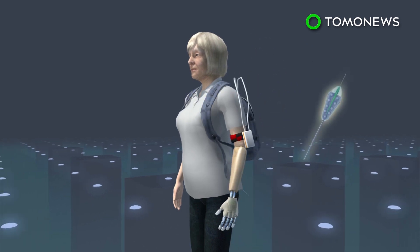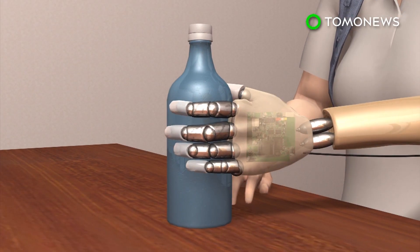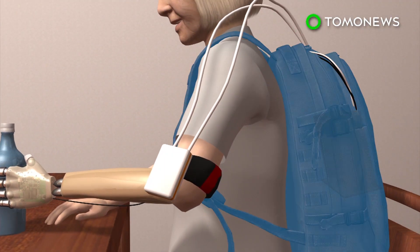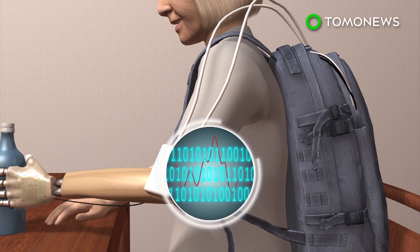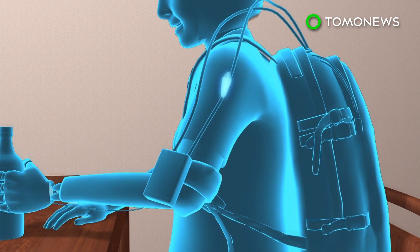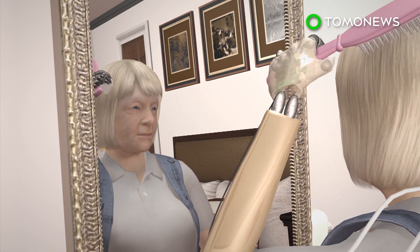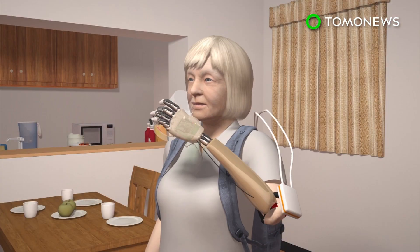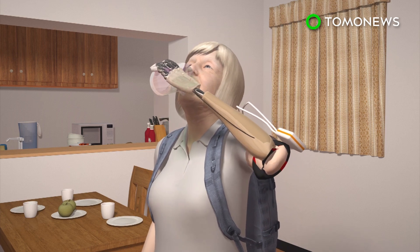The technology was trialed on a woman who lost her hand 25 years ago. Sensors on the prosthetic hand detect whether an object being held is hard or soft, and send electrical signals to a portable computer. The signals are converted into sensory impulses and sent to electrodes implanted in the upper arm, which then relay them to the brain. The process happens in real time, and the woman claimed she felt the sensation spontaneously, as though it was her real hand.